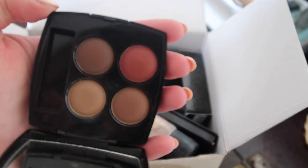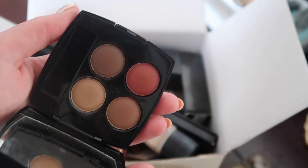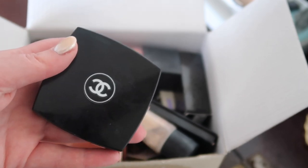The first thing I've got here is this Chanel quad in the shade Kinder et Experience. It's just a very neutral quad, really easy one. I took this on holiday — ideal size for travelling and neutrally easy to wear. So definitely keeping this one.